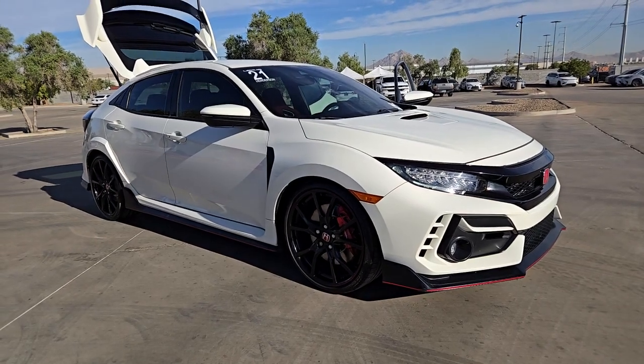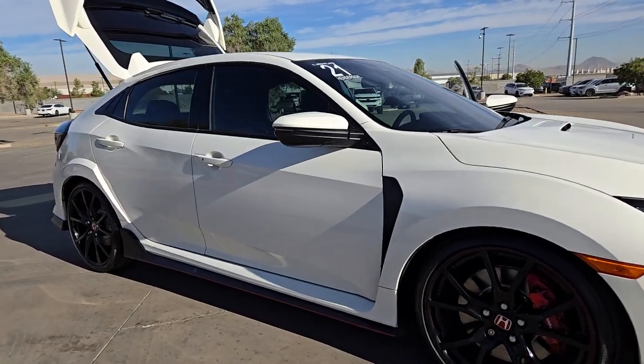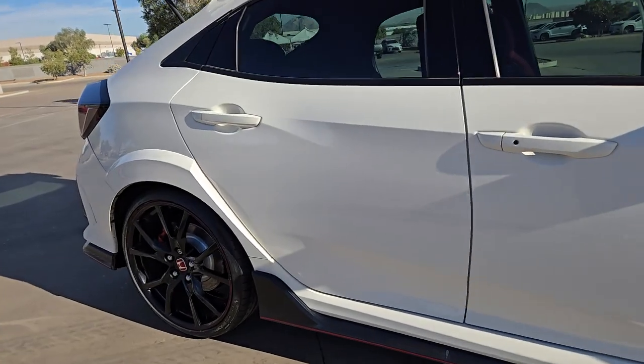Take a moment to check out the 2021 Honda Civic Type R. This vehicle is an outstanding buy with fewer than 35,000 miles on the odometer.